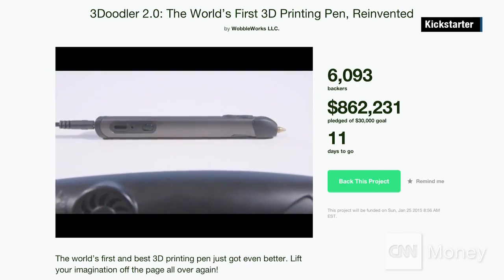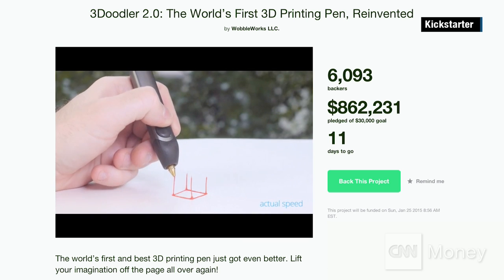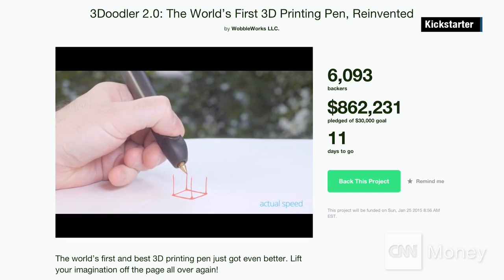We just launched our new version, the 3Doodler 2.0. It's significantly improved — we reduced the size by over 75%. It's truly now something that anyone can pick up and start to use.